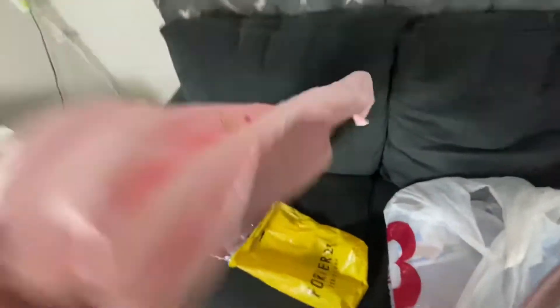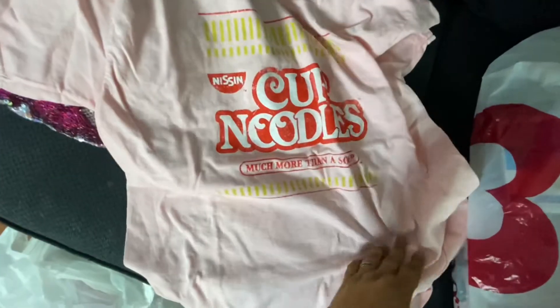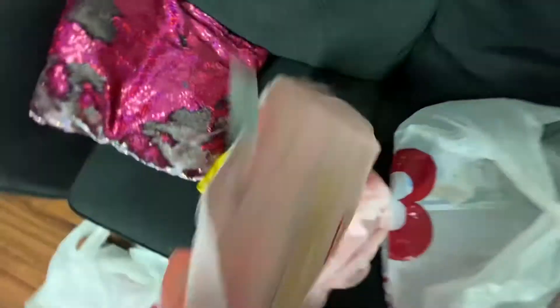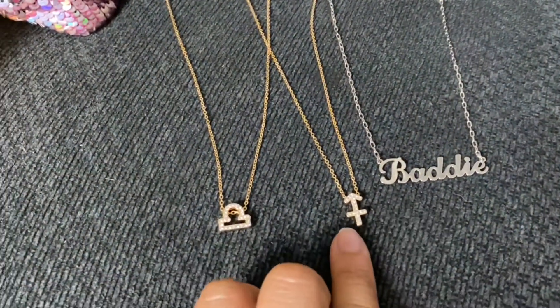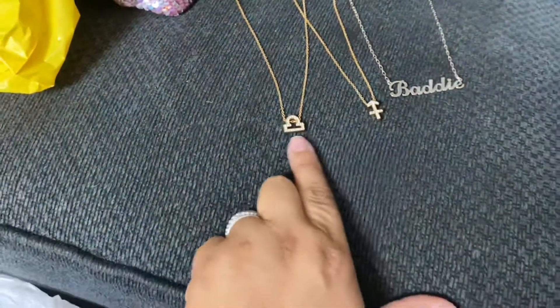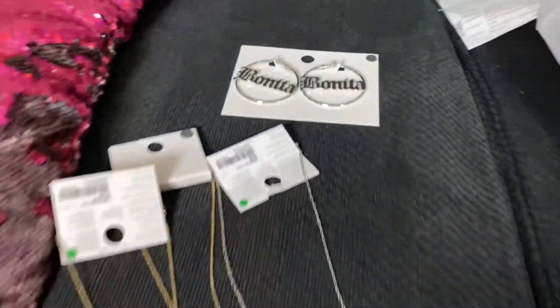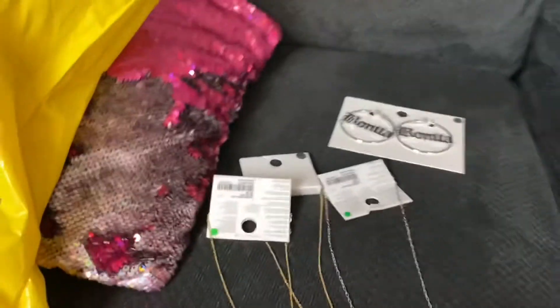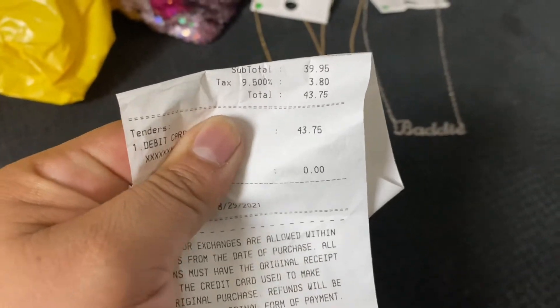Let's see what we got from Forever 21. I paid for all this stuff but I don't even remember what the kids got! Look — a Cup of Noodles shirt. Then we got some horoscope sign necklaces, a batty necklace, and some bonita earrings. This was from Forever 21 and the total was $43.75.